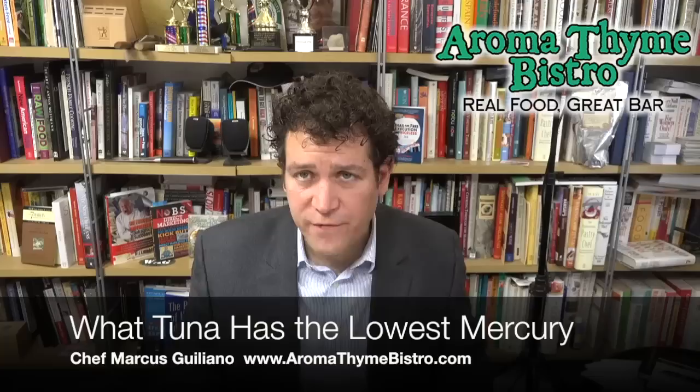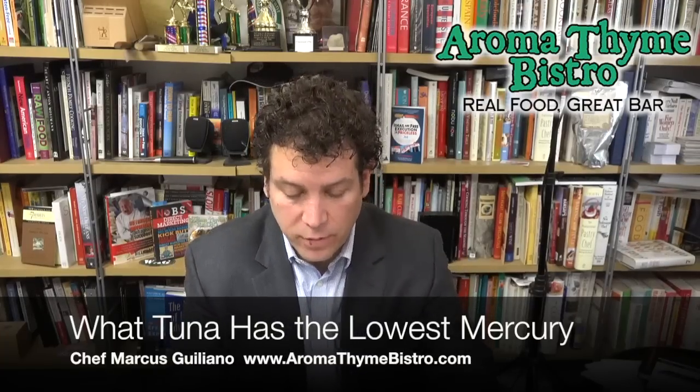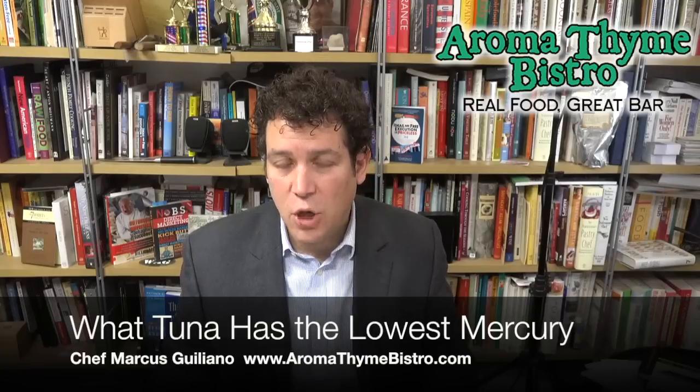Tuna is by far one of the most popular fish in the world. Globally, tuna is a phenomenon — it's just amazing how much consumption of tuna is out there. Tuna is also in the mackerel family. Mackerel is a very popular fish as well. So, what makes certain tuna have more mercury and what makes them less? Let's talk about that.